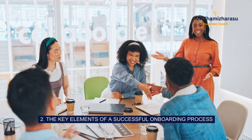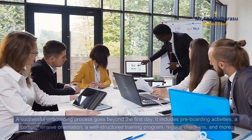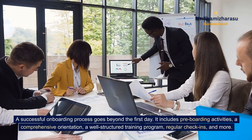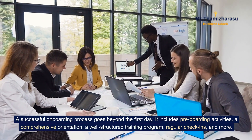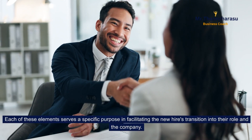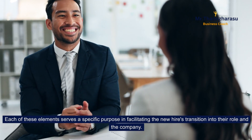2. The key elements of a successful onboarding process. A successful onboarding process goes beyond the first day. It includes pre-boarding activities, a comprehensive orientation, a well-structured training program, regular check-ins, and more. Each of these elements serves a specific purpose in facilitating the new hire's transition into their role and the company.